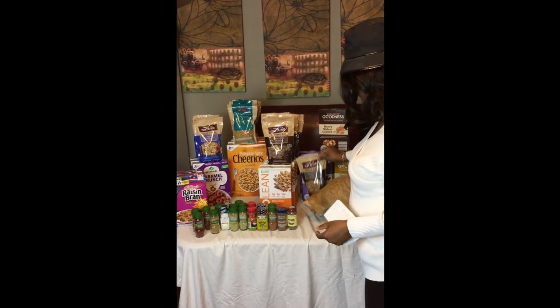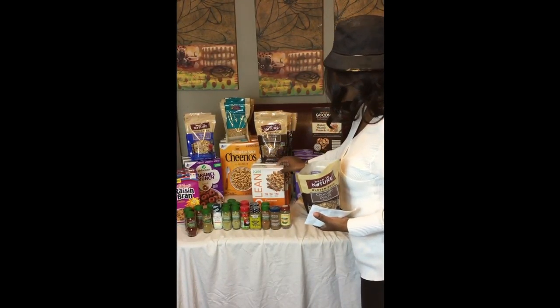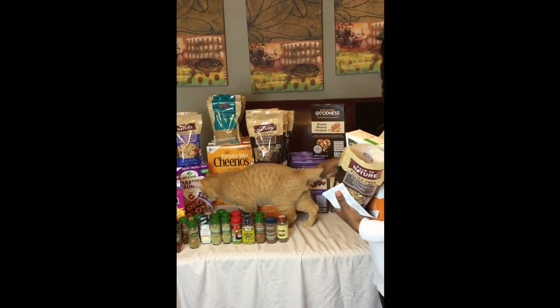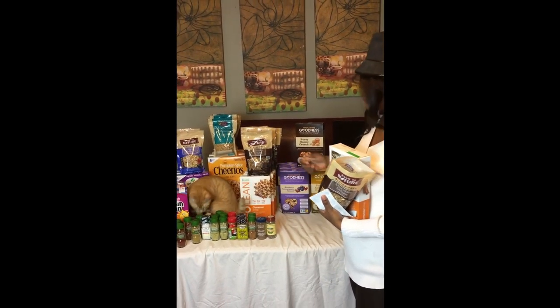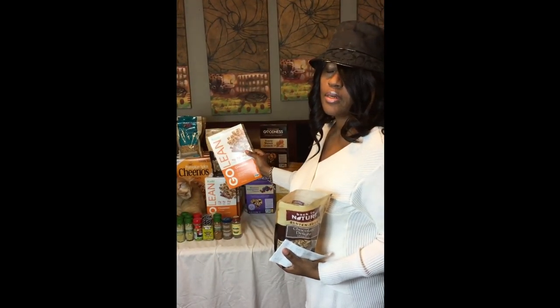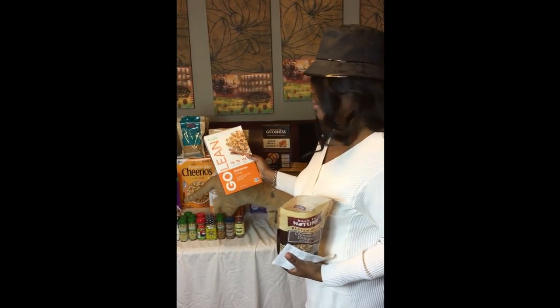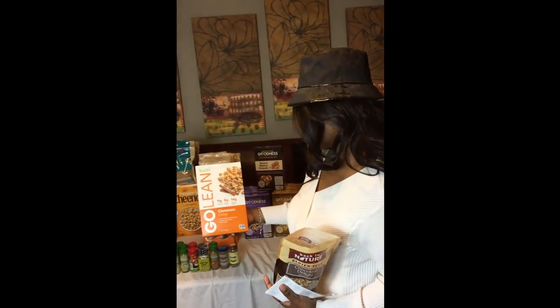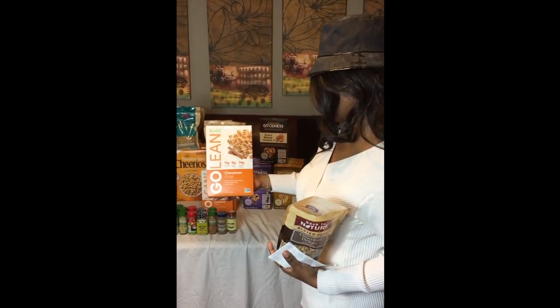I told you about the chocolate. Then you got the Kashi. And this is Sigly Zane — that's my plant, baby. She was sick, she's about to die. A lady gave it to me. I think it was dead. This is Kashi Golden Cinnamon Crisp. Oh my God, I'm so excited.